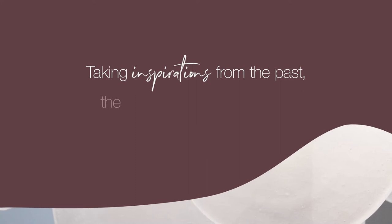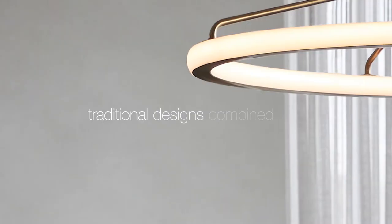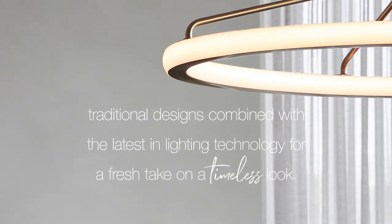Taking inspiration from the past, the timeless classics trend is a curated collection of traditional designs combined with the latest in lighting technology for a fresh take on a timeless look.